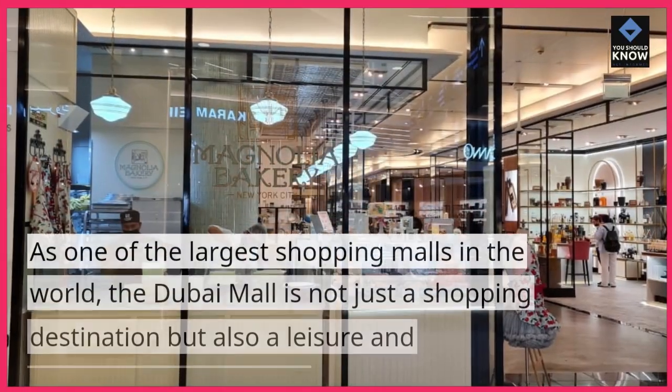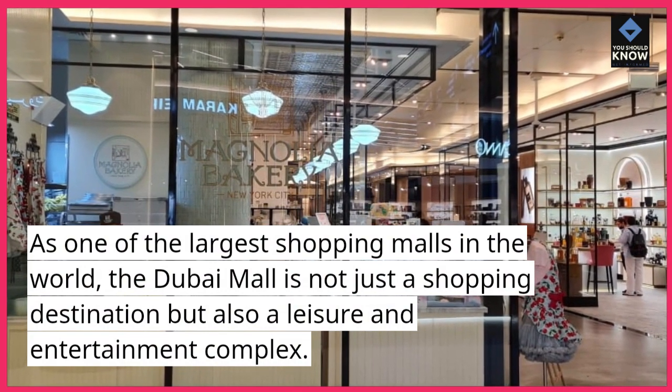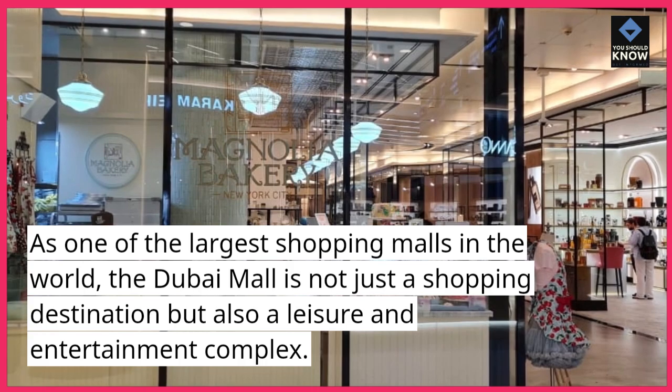Dubai Mall. As one of the largest shopping malls in the world, the Dubai Mall is not just a shopping destination but also a leisure and entertainment complex.